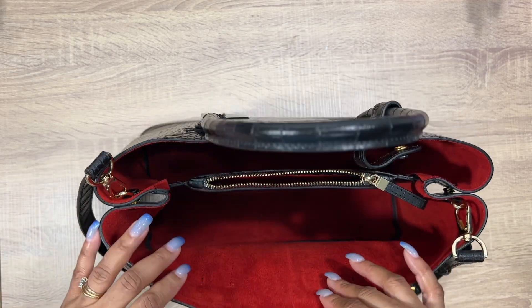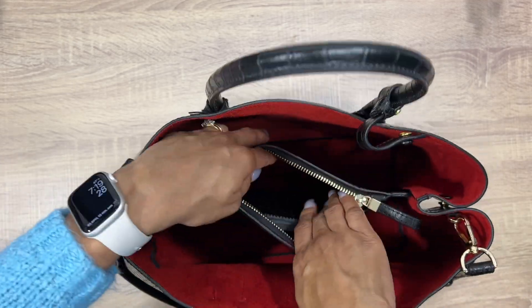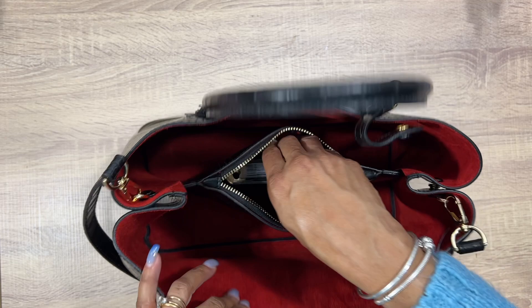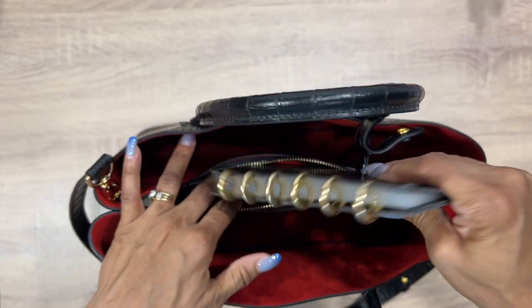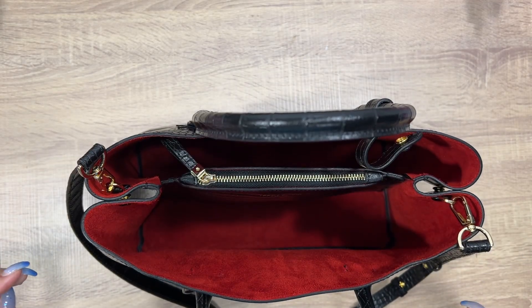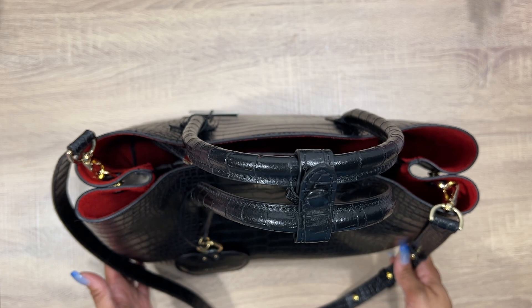There's the Teddy Blake made-in-Italy logo on the inside. The reason I got this purse was to match my cash envelope wallets — I have them in croco so they coordinate. My cash envelope wallet fits in here perfectly. I can zip it up and stick the wallet all the way down inside. Having this pretty much shut keeps everything secure.